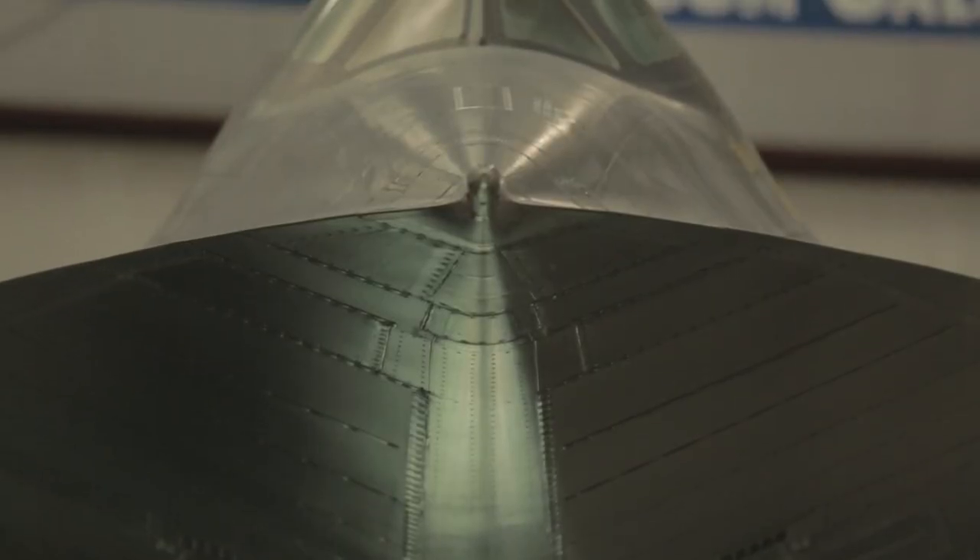What does SR stand for in the SR-71? Strategic Reconnaissance. It's a reconnaissance aircraft.